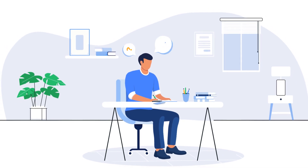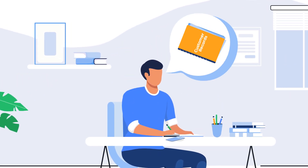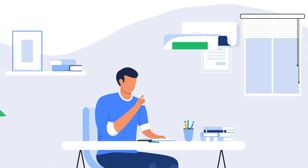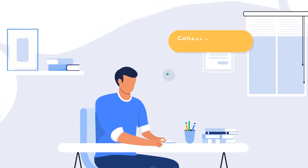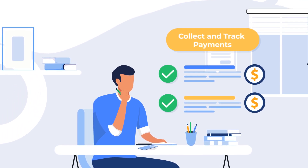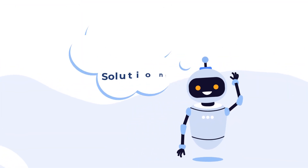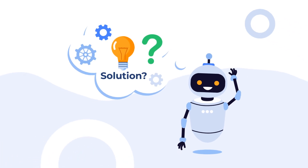Is it not cumbersome to keep manual customer records, generate manual invoices, follow up on overdue payments, or not be able to collect and track payments on the go for your business? Wish there was an automated and handy solution for this?